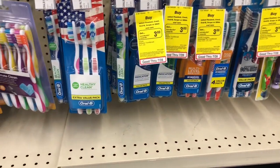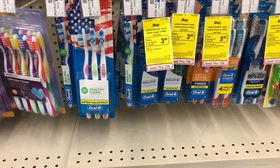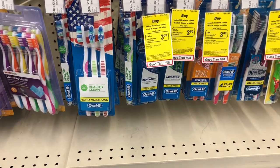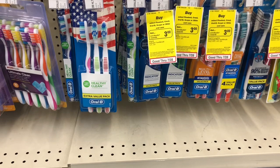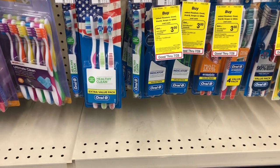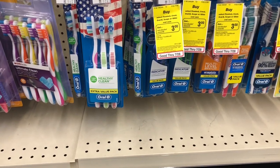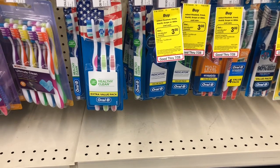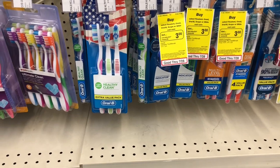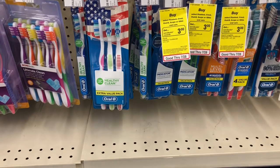Oral-B twin two- and four-packs are buy one, get a four dollar Extra Care Buck. Buy one of the Oral-B two-pack manual toothbrushes — at my store they're five dollars and nineteen cents. Use one of the one-dollar-off-one coupons from P&G inserts — you'll pay four nineteen but get back four dollars in Extra Care Bucks, making your final cost only nineteen cents, or nine cents a toothbrush. Definitely a stock-up price — if you have that coupon, do this deal.